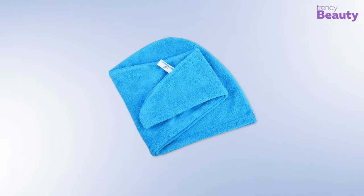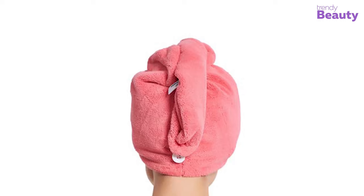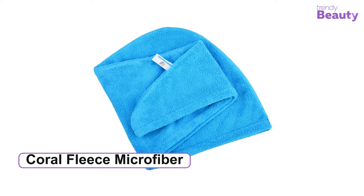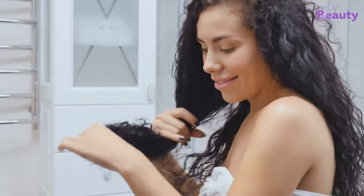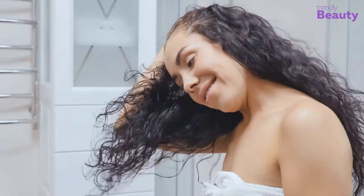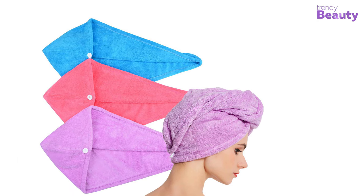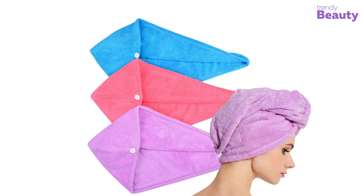Our next pick is the Hope Shine Microfiber Hair Towel, which causes no slipping or dripping for your convenience. It has the goodness of coral fleece microfiber material that gives your hair a fast drying option and also cuts down the cost of hair-damaging blow drying. This hair turban is slip-resistant, and it works to prevent unwanted breakage and split ends while making your hair less frizzy.